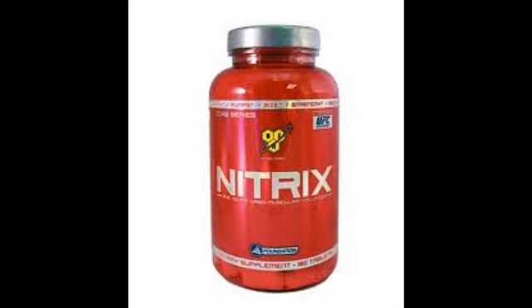¿Cómo están todos? Tenemos un nuevo suplemento: Nitrix de BSN. Vamos a ver. Nitrix de BSN es un suplemento a base de creatina con óxido nítrico, pero también trae arginina. No perdamos más tiempo y vamos a ver la presentación. Aquí la tienen: Nitrix de BSN, una marca que se había perdido un poco en el tiempo, pero ha retomado su valor.